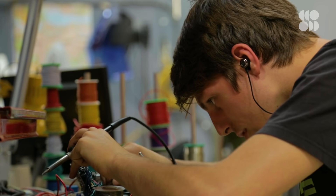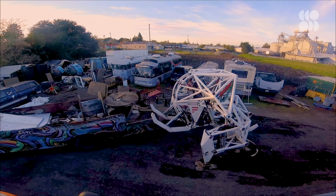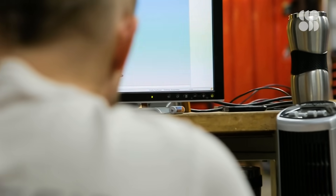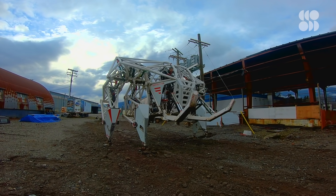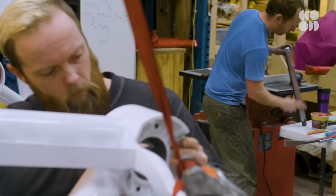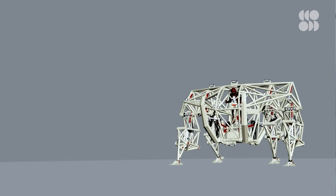Jonathan and his team of engineers are already looking ahead to the next phase of development. Now that they're reaching the limits of this machine's potential, the timeline to build the next generation of mech is a lot shorter than 14 years — about 12 to 18 months. It will be roughly two-thirds the size, half the weight, and twice the power, potentially reaching 15 to 20 kilometers per hour, with speeds of 20 to 30 kilometers per hour within five to ten years.